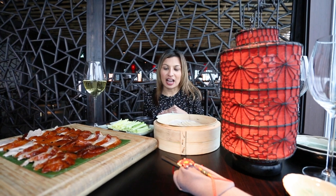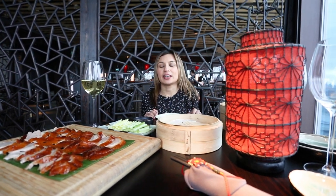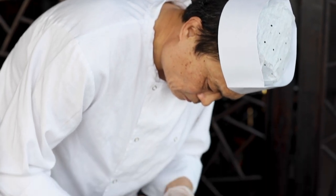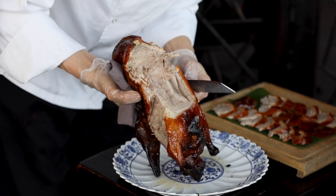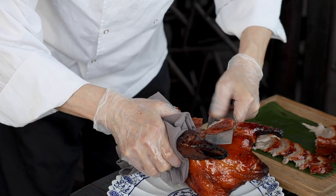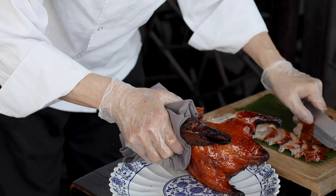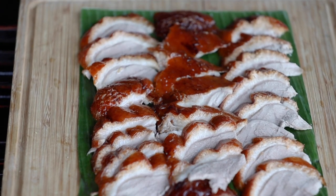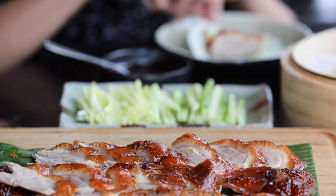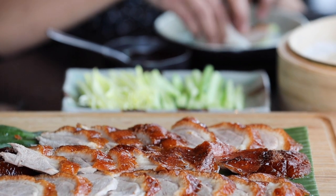One of the signature dishes that I absolutely adore at Hutong is the roasted Peking duck. It's served in two courses: the first one being with pancakes, greens, and hoisin sauce. The duck is delicately prepared in the duck kitchen, then the chef brings it over to the table where he hand-carves it. You enjoy the first course with the pancakes, and the second course the duck is prepared with string beans and brought over with lettuce. As always, that was just out of this world.